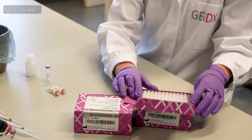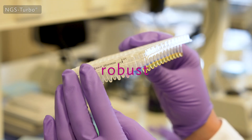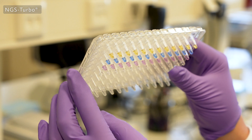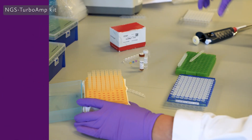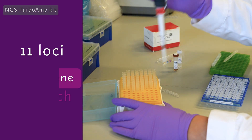With NGS Turbo, you can achieve high-resolution typing in just three hours, thanks to our easy and robust workflow procedure. Our NGS Turbo Amp Kit offers 11 HLA loci using a whole-gene approach.